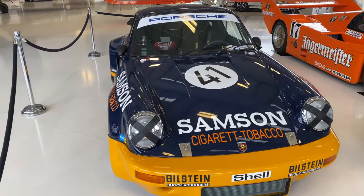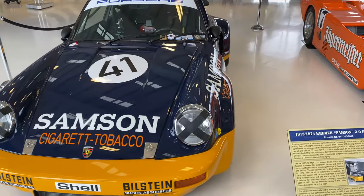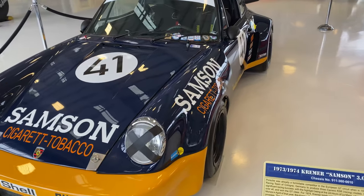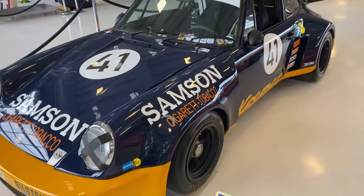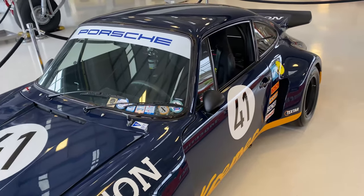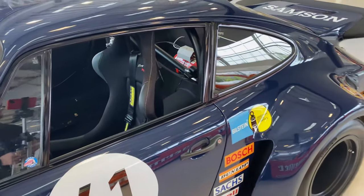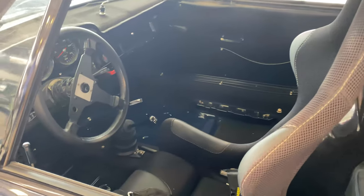In 1973, this car was part of Kremer's team. They did three of these RSRs, and it went to the 24 Hours of Le Mans. And just unbelievably, it achieved an eighth place overall, and of course winning its GT class.